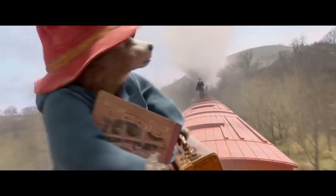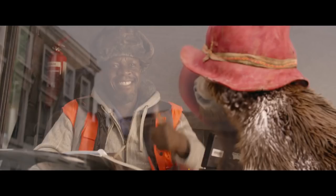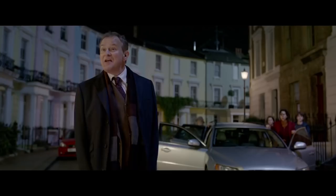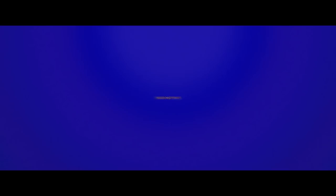What a clever little bear. Come back with that book! Paddington looks for the good in all of us and somehow he finds it. If we're kind and polite, the world will be right. Paddington 2. Oh, that's not good. Rated PG!